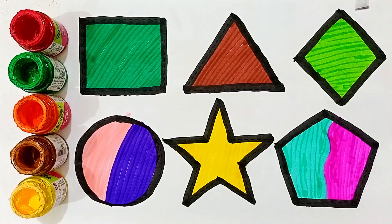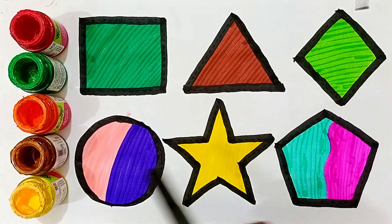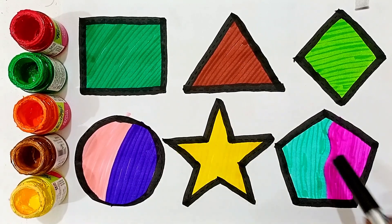Pentagon, square, triangle, diamond, circle, star, pentagon.